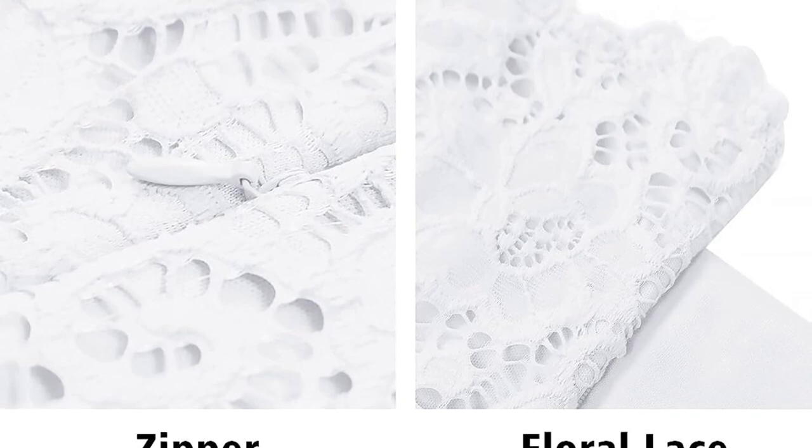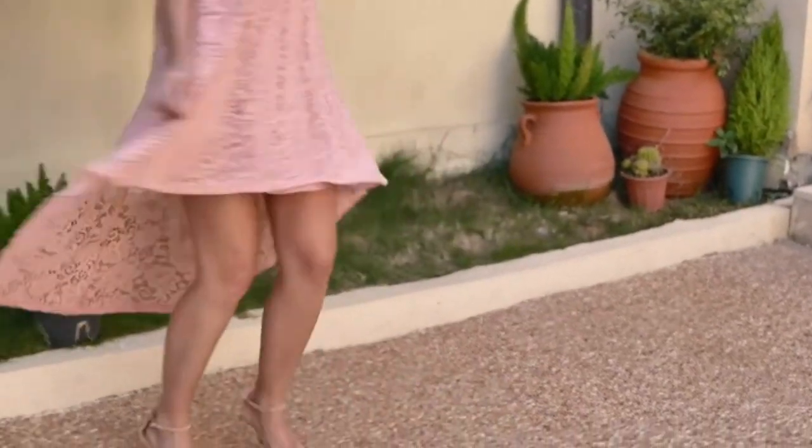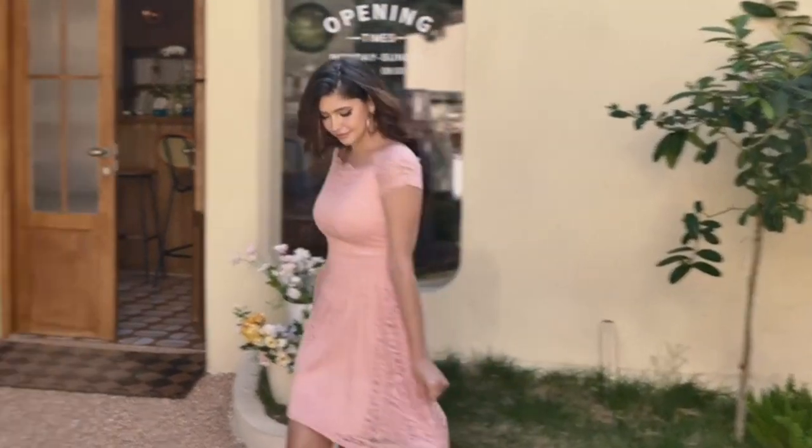Whether you're the center of attention or a guest, this dress ensures you radiate confidence and elegance. Dress-a-Star sets a new standard in chic, making this piece a must-have in your wardrobe.